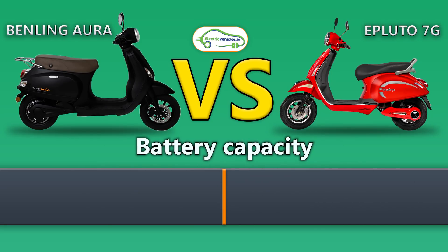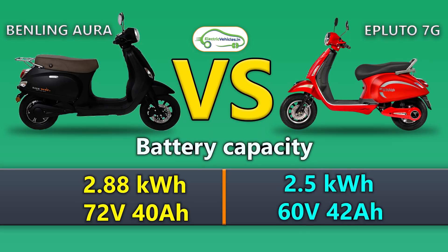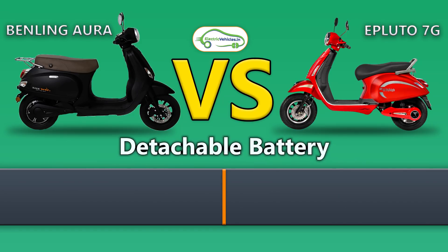The battery capacity of Benling Aura is 2.88 kilowatt-hour or 72V 40Ah, whereas the battery capacity of Epluto 7G is 2.5 kilowatt-hour or 60V 42Ah. The load capacity of Benling Aura is 180 kg, and Epluto 7G's load capacity is 150 kg. Both of these electric scooters come with a detachable battery option.